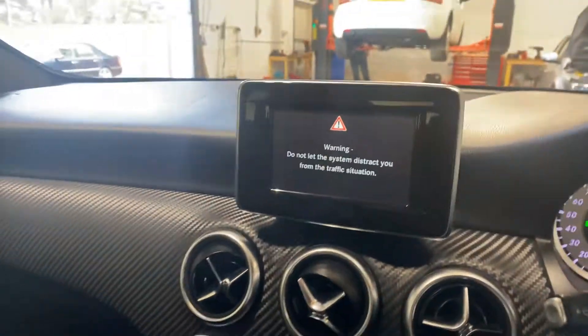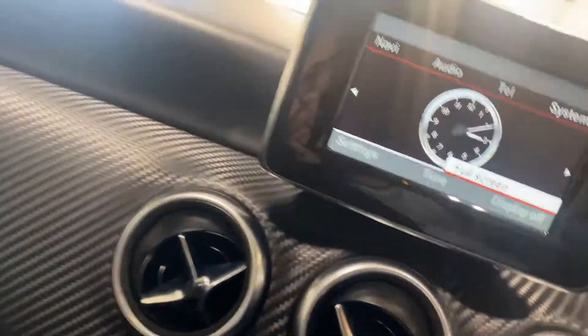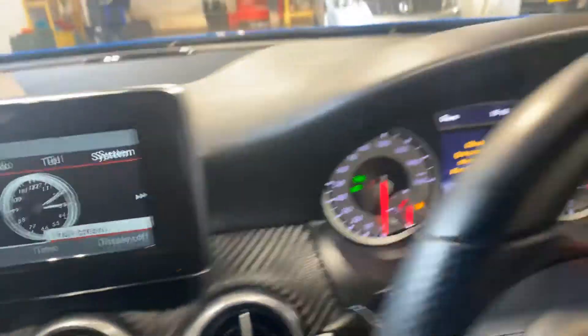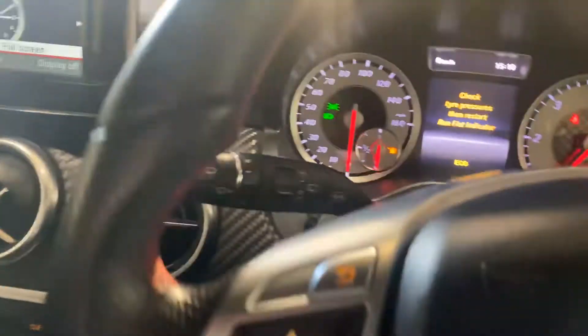We've got the Bluetooth telephone. We've also got the Becker map pilot connectivity. We've also got climate control, cruise and a speed limiter. Just a very nice car — this will not be here for very long, with the sports bucket seats as well.